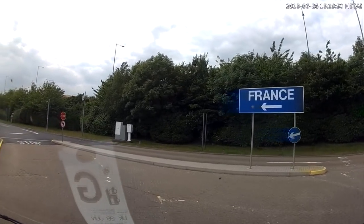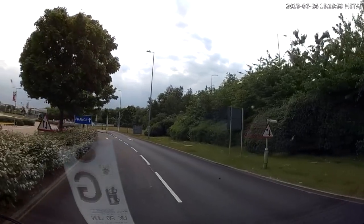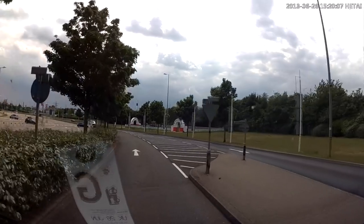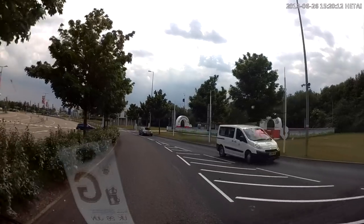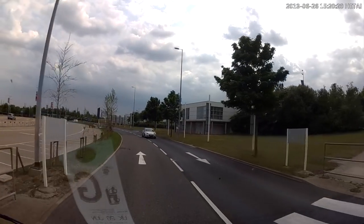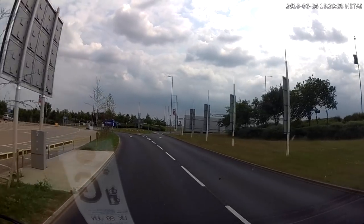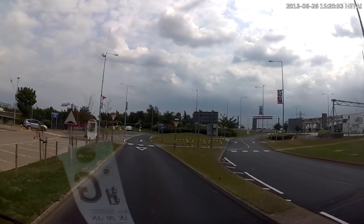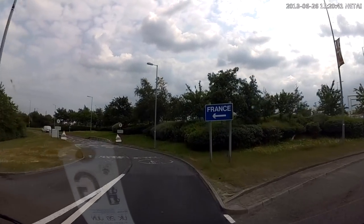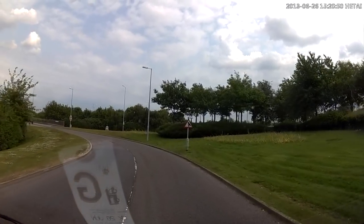Non, rien de rien, non, je ne regrette rien, ni le bien qu'on m'a fait, ni le mal, tout ça m'est bien égal. Non, rien de rien, non, je ne regrette rien. C'est payé, balayé, oublié, je me fous du passé avec mes souvenirs. J'ai allumé le feu, mes chagrins, mes plaisirs, je n'ai plus besoin d'eux, balayer les amours.